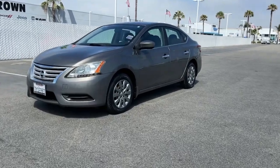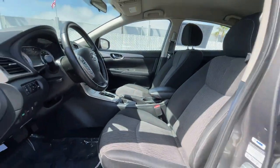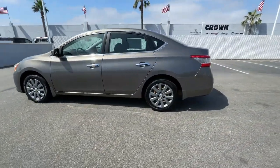Get into the 2015 Nissan Sentra. This vehicle still has fewer than 110,000 miles on the clock, so it won't last long.